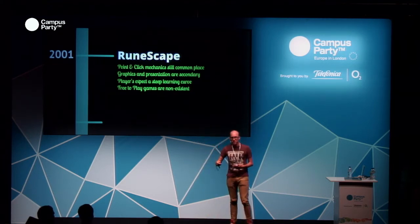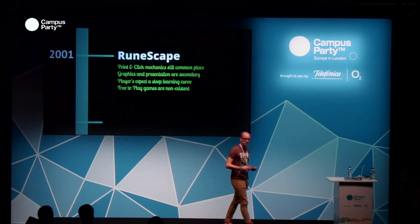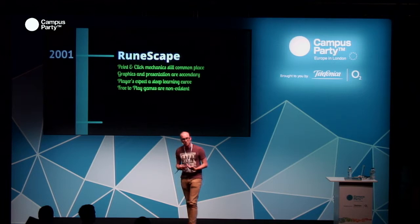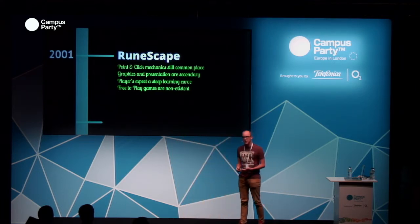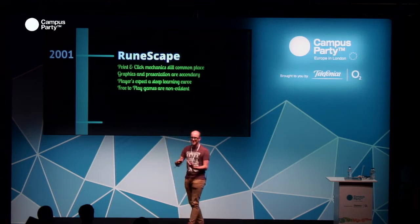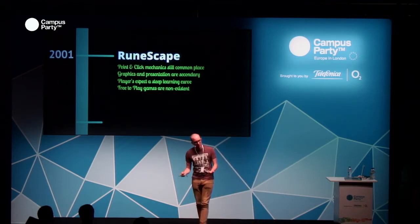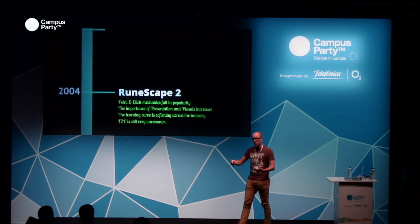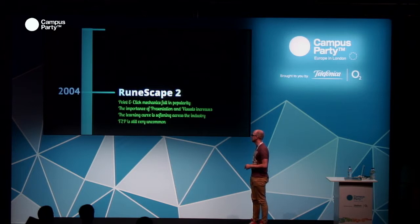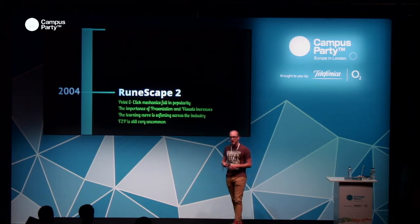We started in 2001 — a very long time ago, and the games industry was a very different place back then. Point-and-click was prevalent, adventure games were common, and graphics hadn't become what they are today. RuneScape was very simple and accessible, and players expected a much steeper learning curve. By 2004 with RuneScape 2, point-and-click mechanics started falling in popularity, presentation was getting better, next-gen consoles were on the horizon, and the learning curve was softening — but free-to-play was still very uncommon, so we still had a winner there.